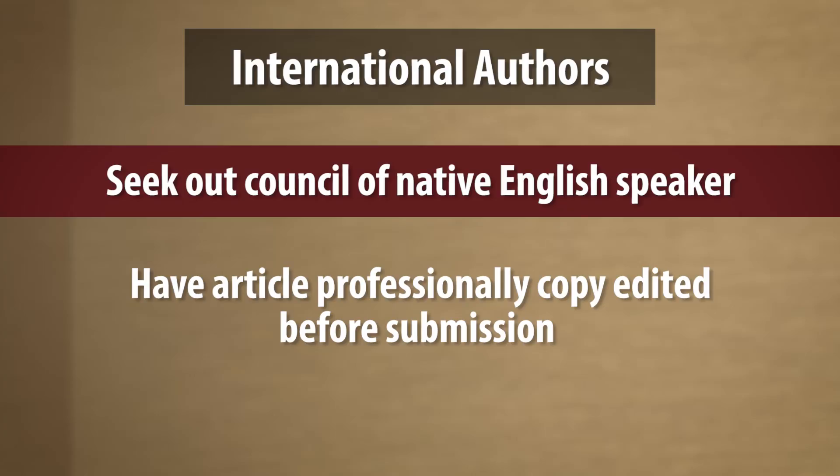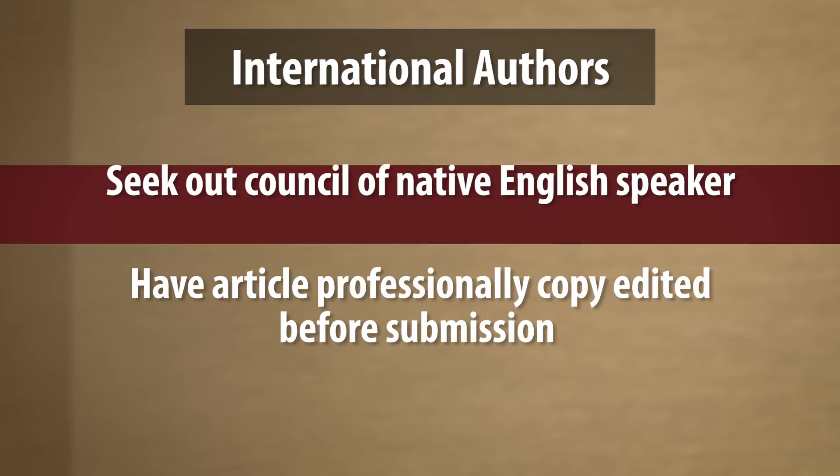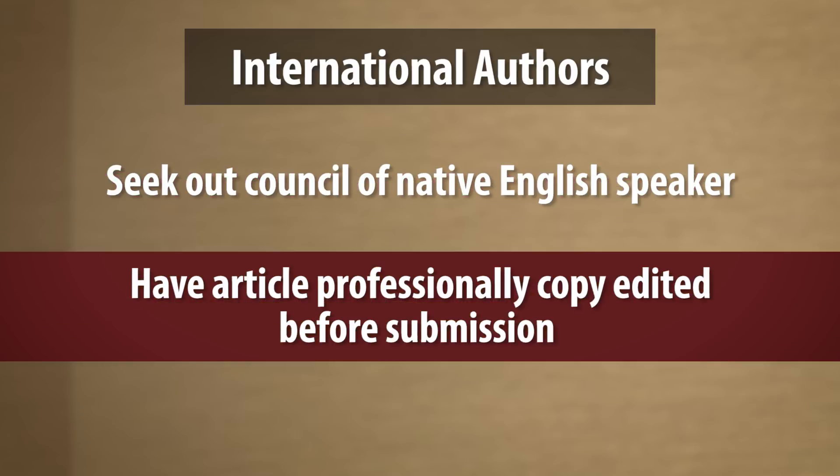Another component that we deal with often is the submissions we get from international authors. International authors have a few more challenges than native English speakers and American authors, having to do with the language. One step you can take to help improve your article is to seek out the counsel of a native English speaker and/or to have your article professionally copy edited before submission.